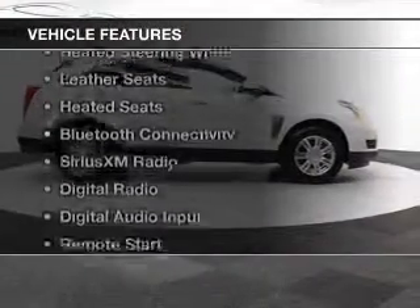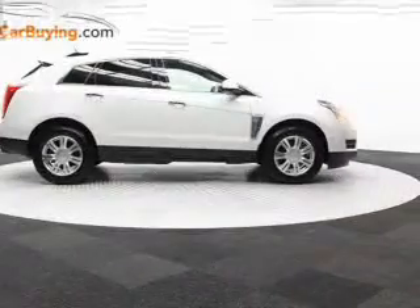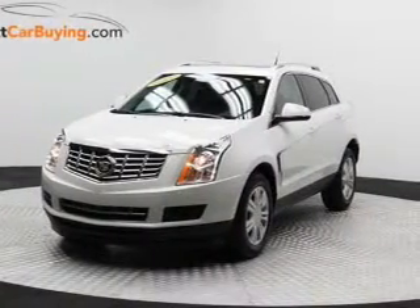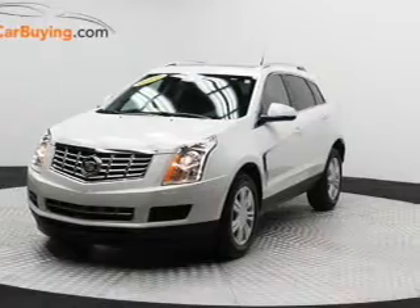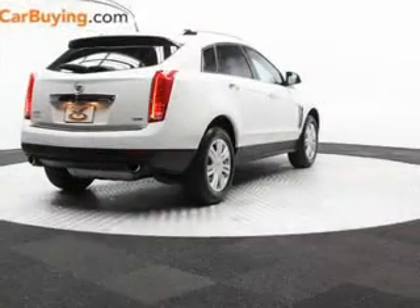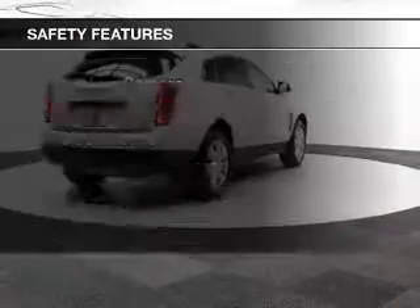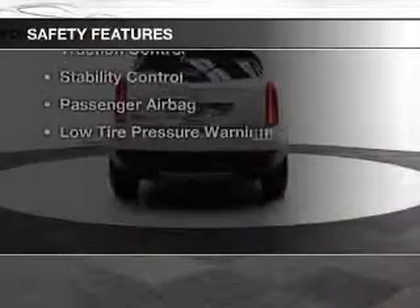The features include a power sunroof, electric trunk, heated steering wheel, leather seats, heated seats, Bluetooth connectivity, Sirius XM satellite radio, digital radio, digital audio input, and remote start.